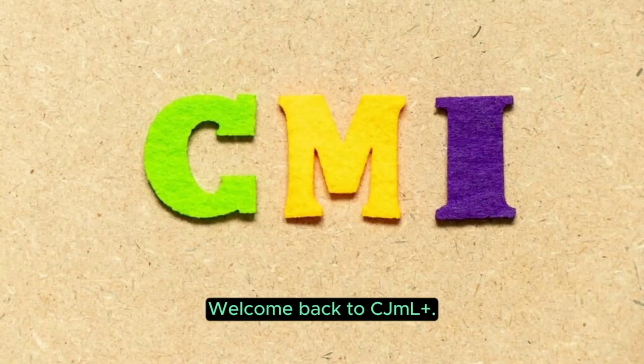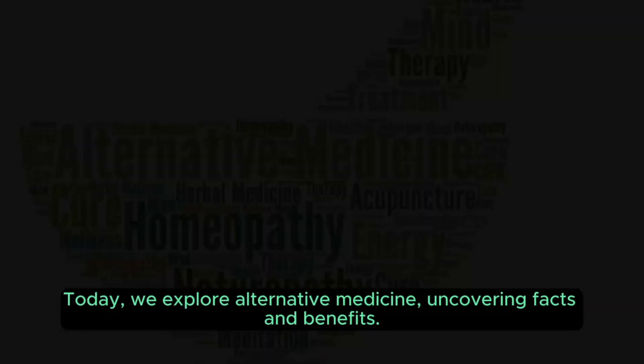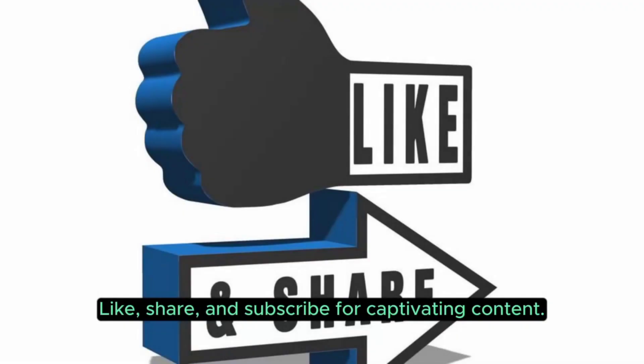Welcome back to CJML Plus. Today we explore alternative medicine, uncovering facts and benefits. Join us as we delve into diverse practices like Ayurveda, herbal remedies, and energy healing. Expand your knowledge with us — like, share, and subscribe for captivating content.